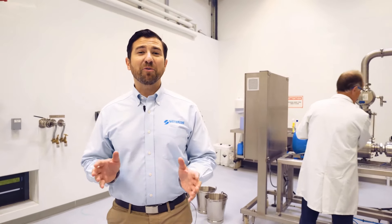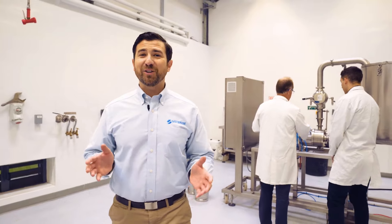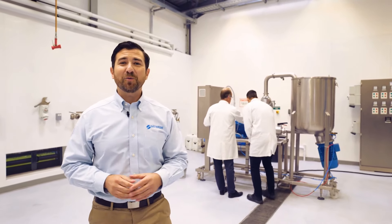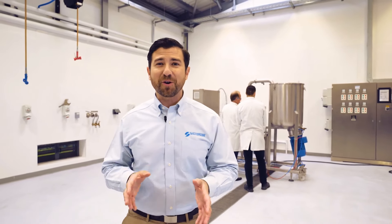In over 70 years we have encountered thousands of mixing applications and provided solutions for companies large and small the world over. With a few key details we can quickly and confidently specify the best mixer for your application.